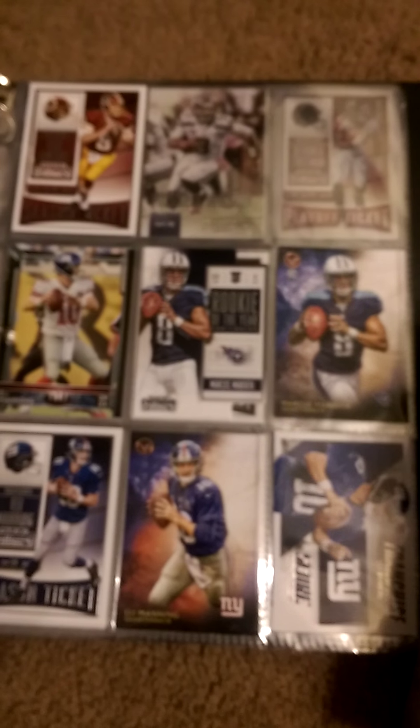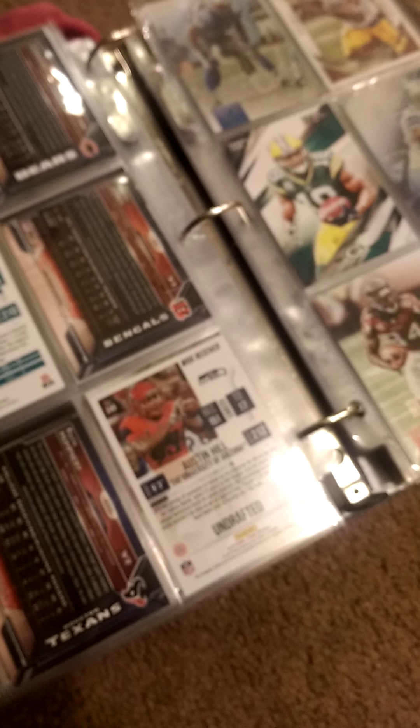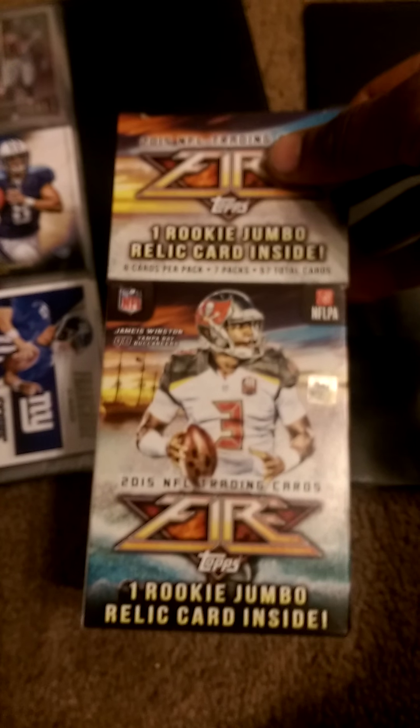Welcome to Footballology — this is my hobby, what I do on the side. I actually collect NFL trading cards. The reason I'm making this video is because of what I picked up.